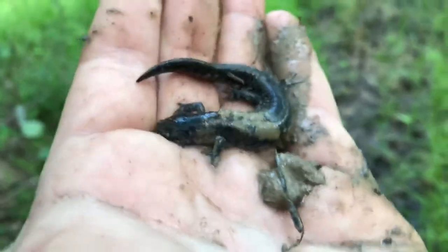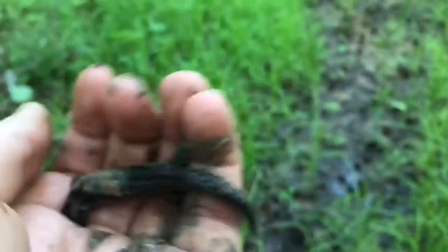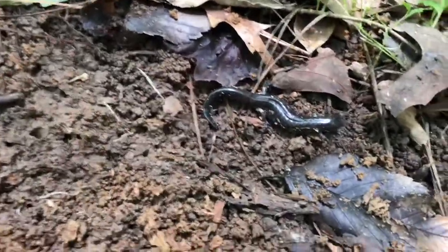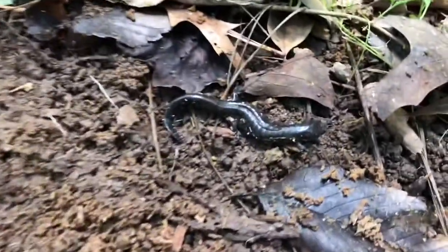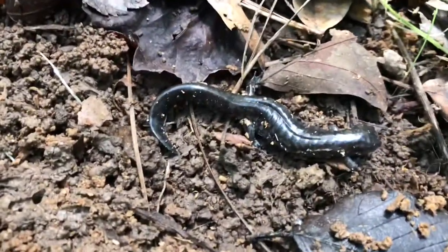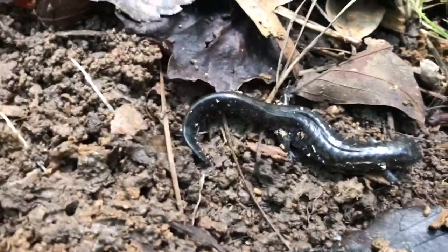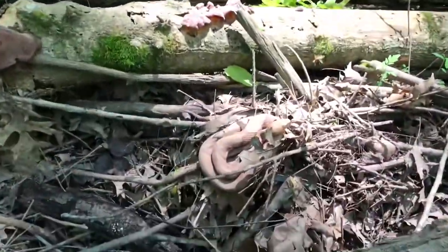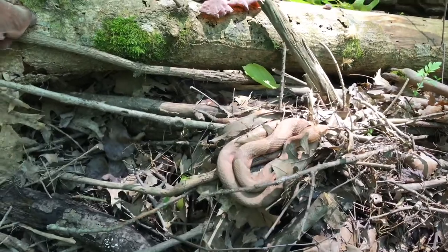We just found another smallmouth salamander under a rotten log that something's been digging at. Pretty cool. We'll keep looking around and see if we can see anything else.